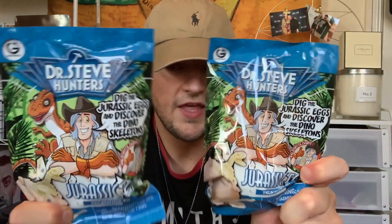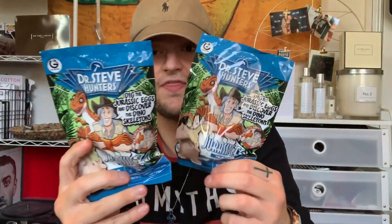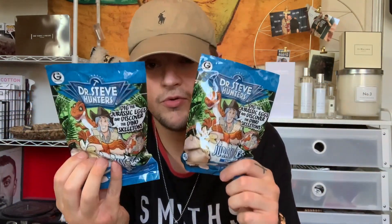Then mum ordered two of these — they are the Dr. Steve Hunters Dig the Jurassic Eggs and Discover the Dino Skeleton excavation kit. They're sort of like a blind bag because mum normally gets my nephews Transformers, Lego, Harry Potter, or Marvel surprise bags. So she thought we'd go with something different today. They're really cool because you actually dig the egg and the dinosaur is inside, which is so cool. So two of them.